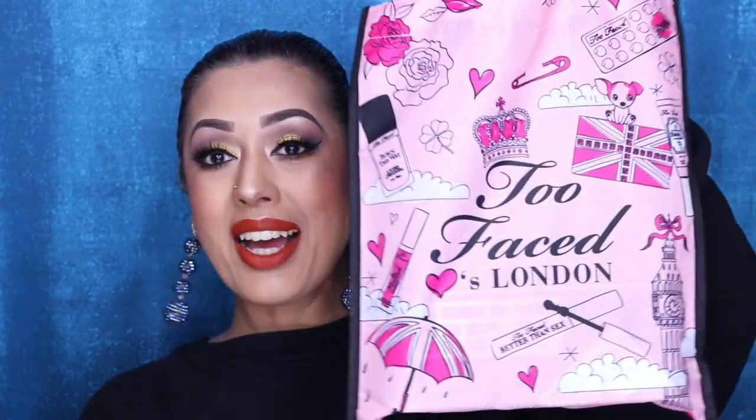There is apparently a Chocolate Gold collection, but as far as I'm aware, so far this is the only thing that has been released in the UK. I bought this from the Too Faced store — the only Too Faced store in the UK — which has recently opened on Carnaby Street in London, just off Oxford Circus. I went there a few days after it opened, so I was very lucky to get my hands on this.